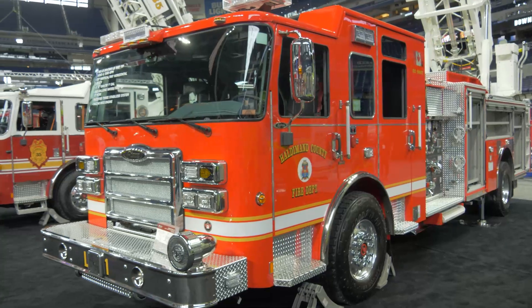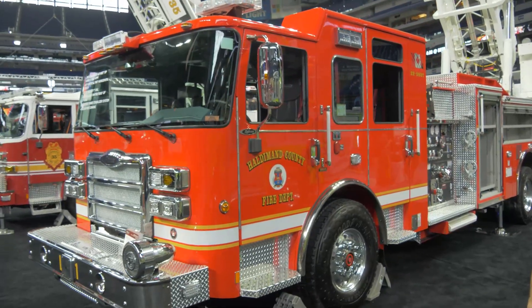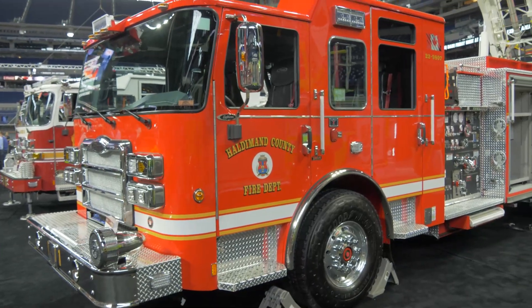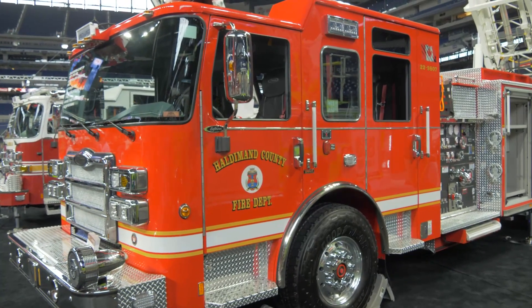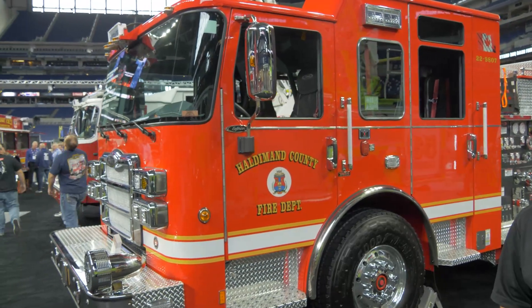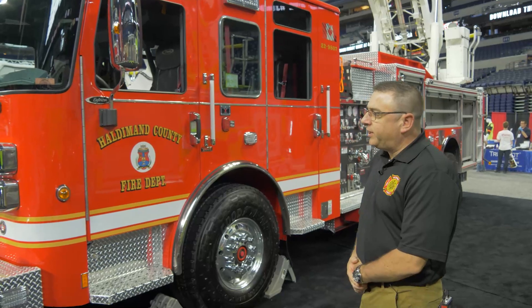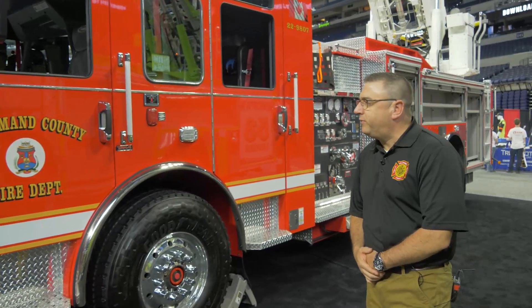It's going into a brand new station — a paramedic fire station. We have a little bit of a challenge with new developments and some apartment buildings being built in our areas, and we do currently have aerial trucks in service. However, we needed something that was going to meet our needs but also be a little bit more compact.